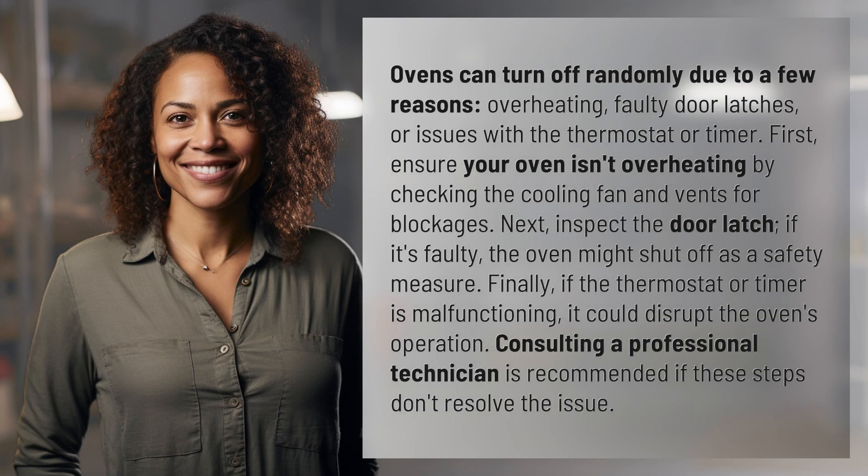Ovens can turn off randomly due to a few reasons: overheating, faulty door latches, or issues with the thermostat or timer.